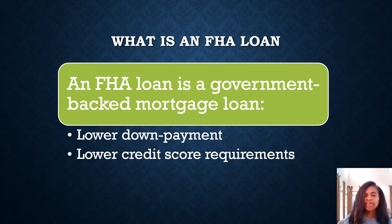What is an FHA loan? An FHA loan is a government-backed mortgage loan, which is usually signified by lower down payment and lower credit score requirements. Also, HUD will pay up to three percent in seller paid closing costs if requested at the time of a bid.